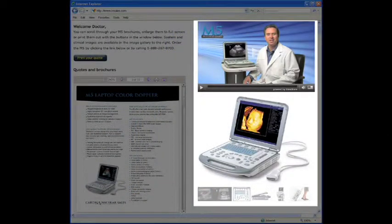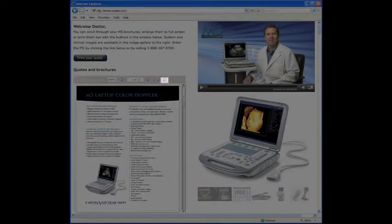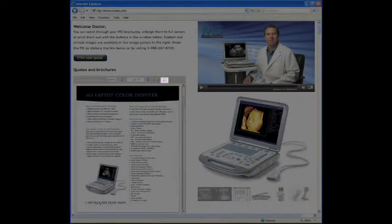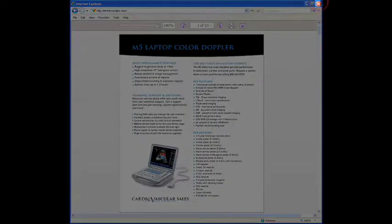You'll see the images and videos, and information and specifications on equipment we discussed, along with your personalized quote. Click the full screen button to open this section, and use arrow keys to scroll down through the pages. Click the X to return to your webpage and print your quote.